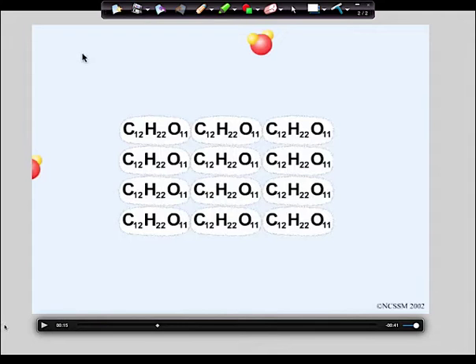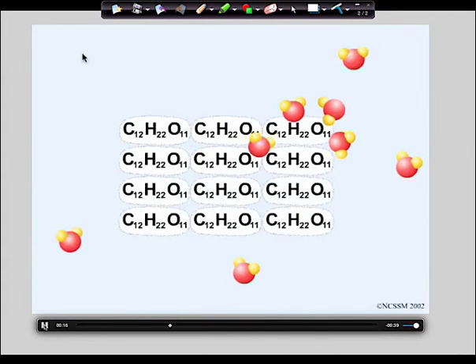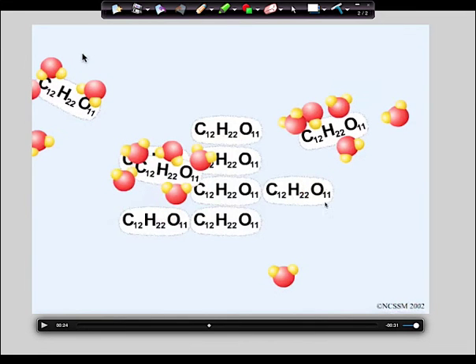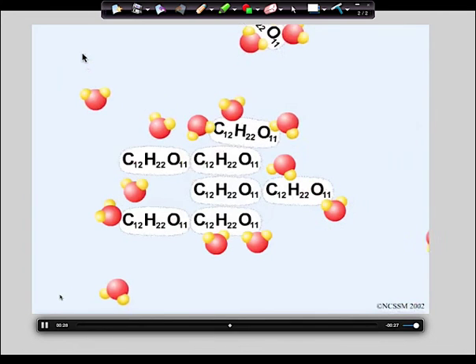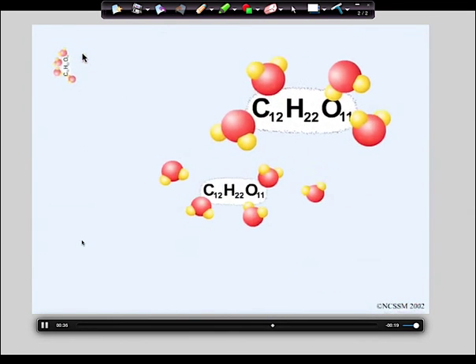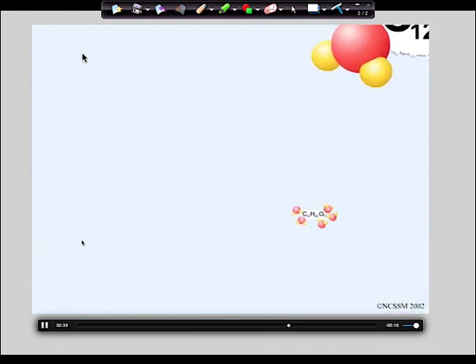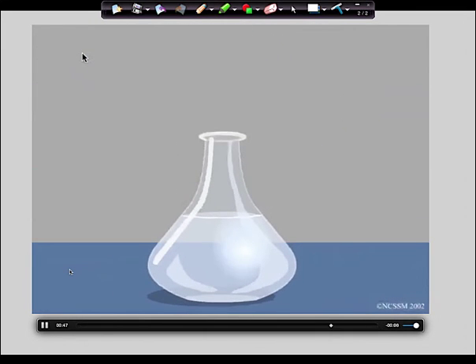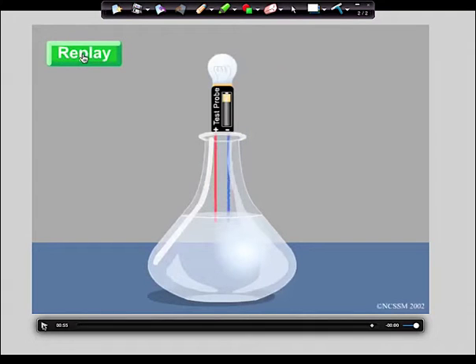These molecules come off intact as C₁₂H₂₂O₁₁ molecules. Are these sugar molecules charged? No — they are molecules, not ions. They do dissolve in water but they don't form ions. Consequently, if you try to pass a current through sugar water, it will not conduct. That is what is called a non-electrolyte.